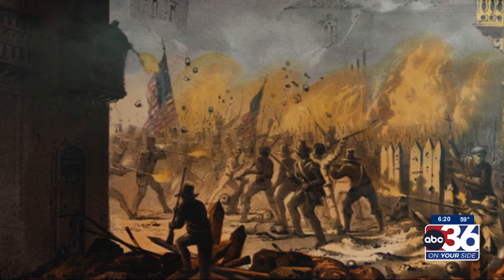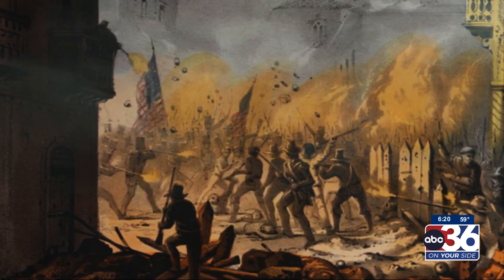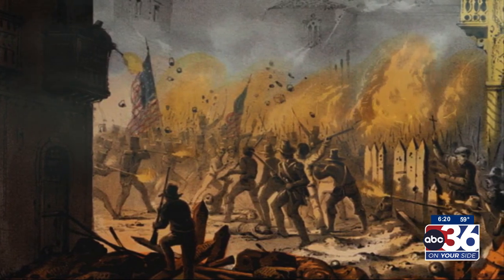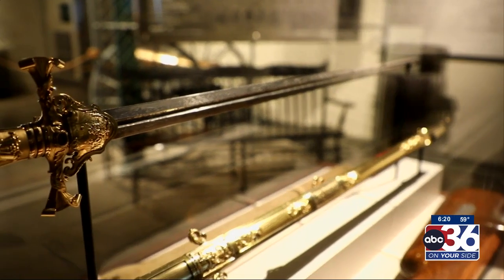Butler is known for his service in the Battle of Monterey, where he storms the city and street-to-street fighting ensues. Butler himself is even injured, but this is a great turning point in the battle. Because of Butler's efforts during the war, the U.S. Congress presented him with this presentation sword.